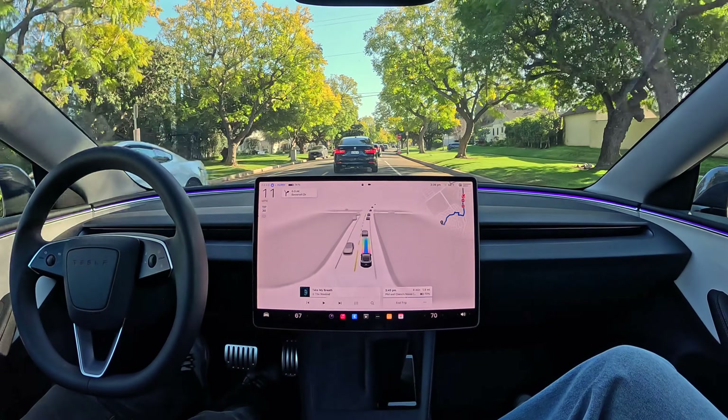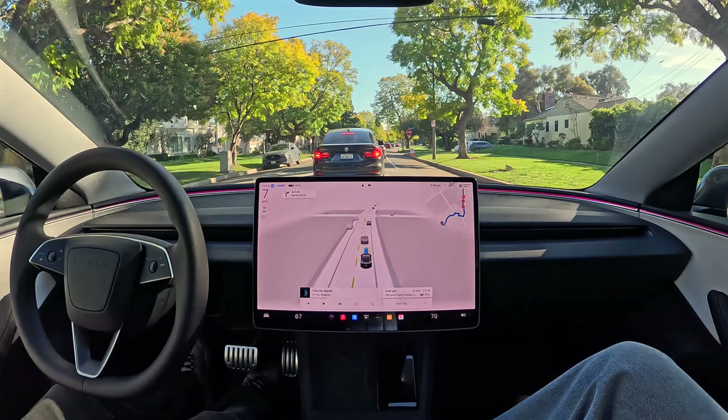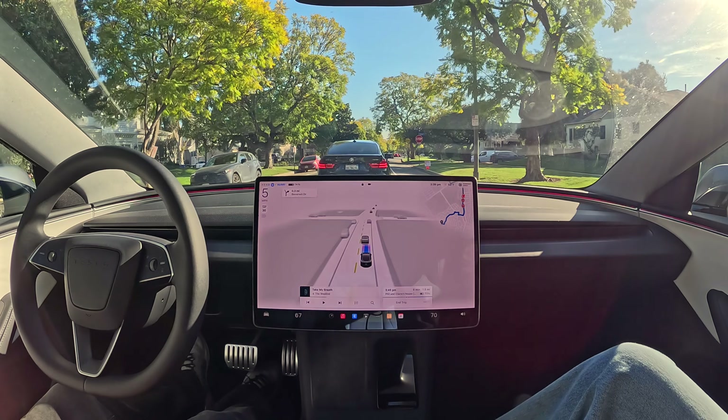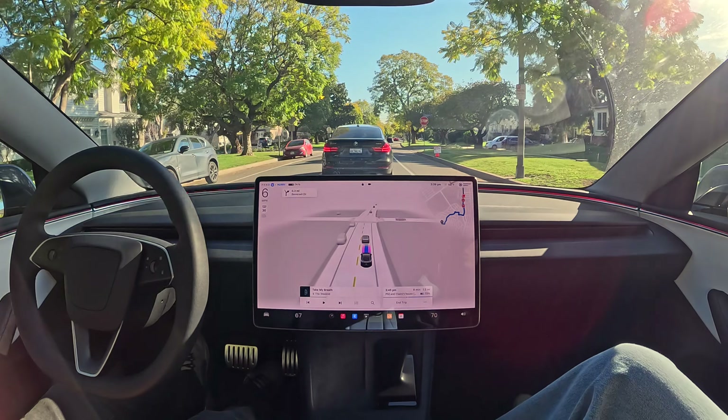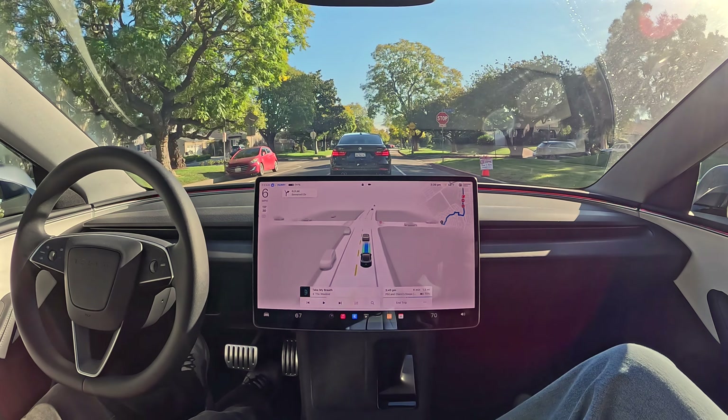We're moving along here — there's a speed bump in the road and the car is smart enough to recognize this, to slow down and make sure we're comfortable even going over speed bumps or any other obstacles.